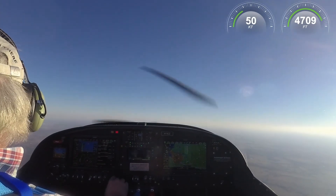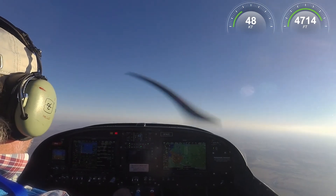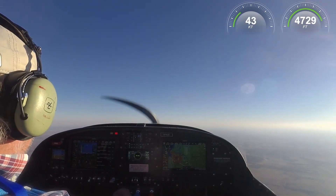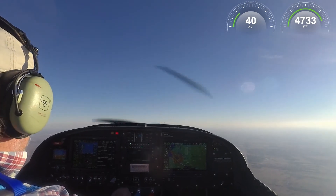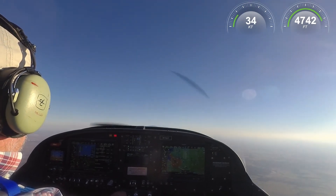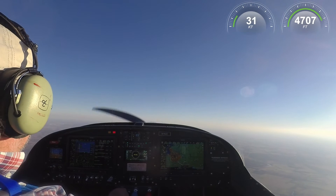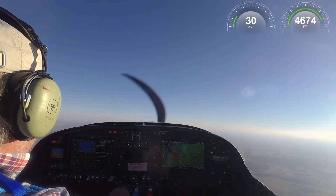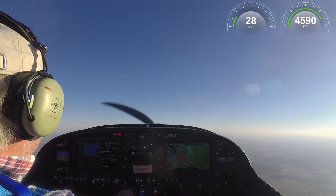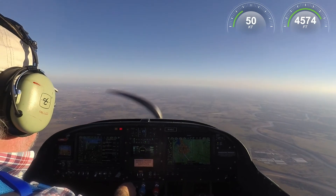We'll go again with full flaps, just to repeat the results. I'm trimming it out. And here we go again for another stall. 55 from buffet — and 55 from buffet. 52, there's the brake — little bit off to the left. So 52 with three notches of flaps.